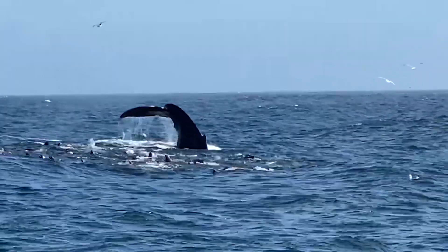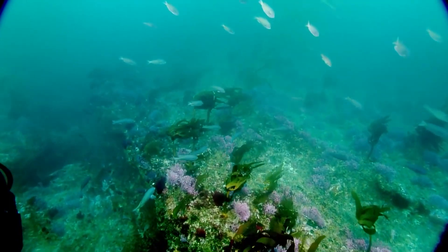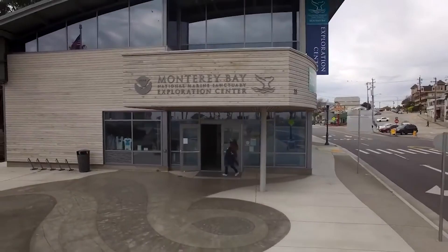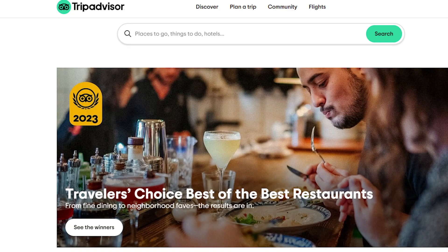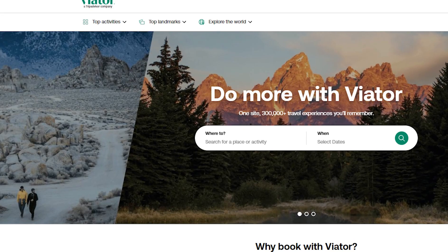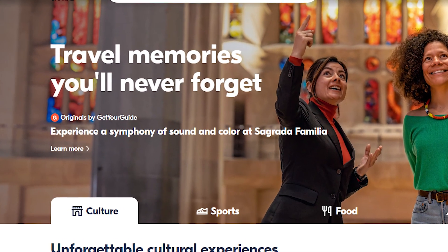It is a paradise for anyone seeking a deeper connection with the coastal environment. You can book activities through the Monterey Bay National Marine Sanctuary Exploration Center or the Monterey Visitor Center, which can provide information, recommend reputable operators, and help with bookings. Third-party platforms like TripAdvisor, Viator, or GetYourGuide may also have listings for Monterey Bay experiences.